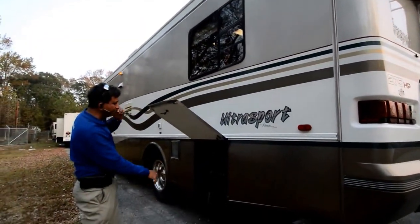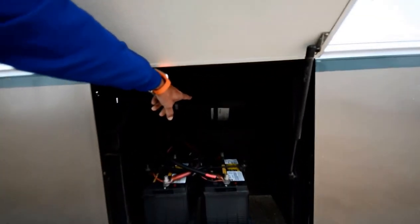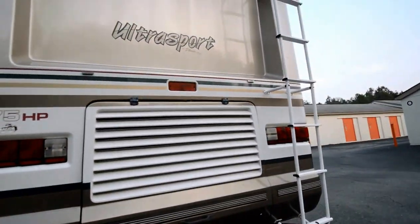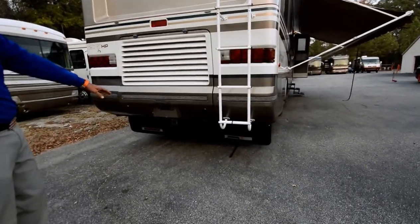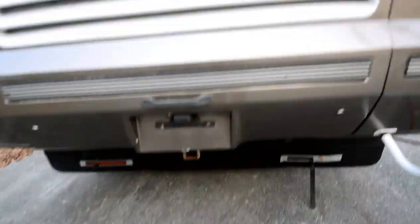Two cranking batteries, fairly new, no problem. Even the air filter looks fairly new. It was a traded motorhome — let me be clear, it's a trade, not a repossessed motorhome. It's got a 5,000-pound towing capacity with a receiver-type kit. Let's go up top now.